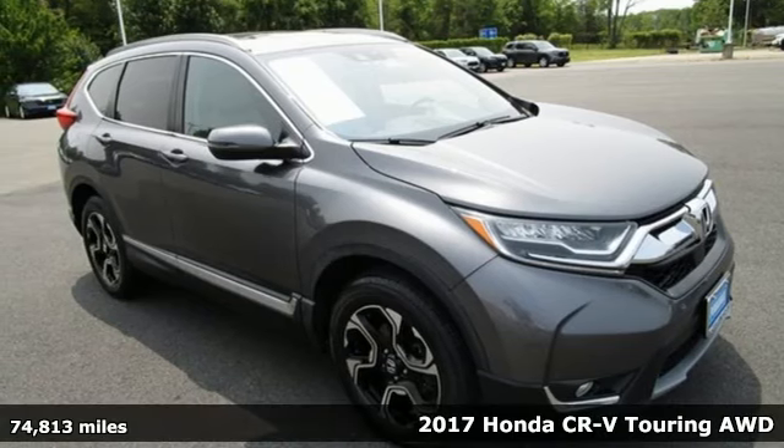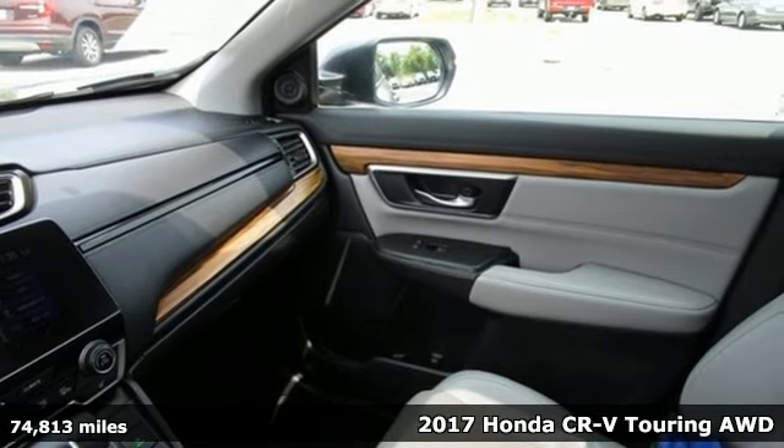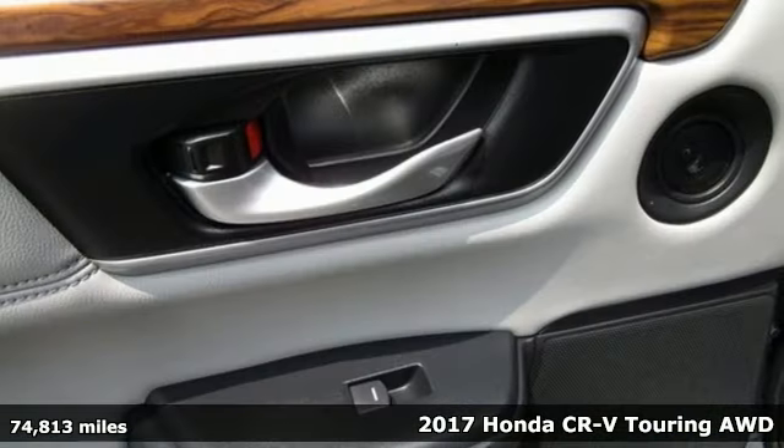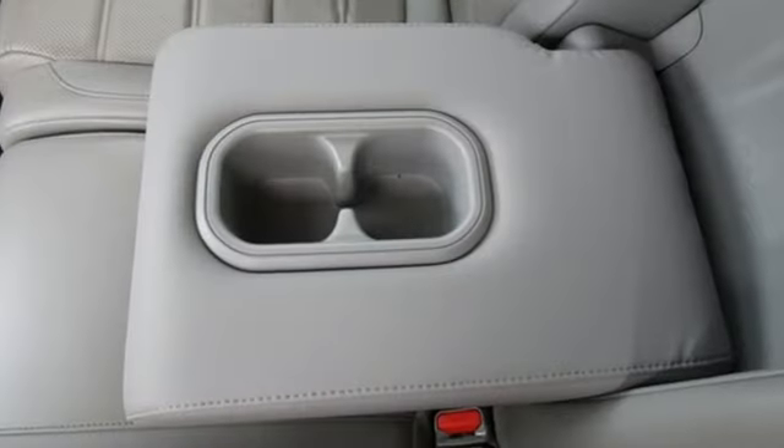It's a 2017 Honda CR-V. Welcome to what feels like home. It's sleek looking, fuel efficient, and roomy enough for family and cargo. And it comes with all the amenities you need.